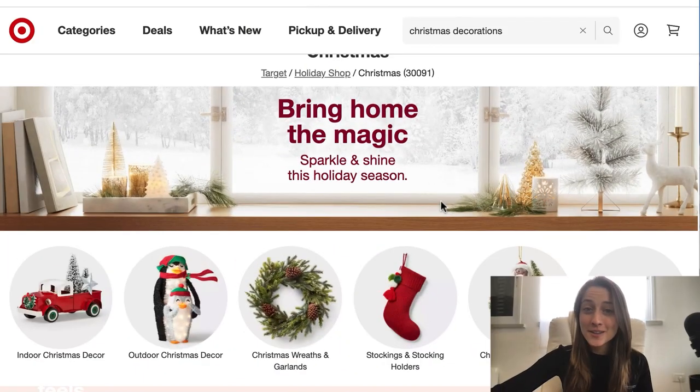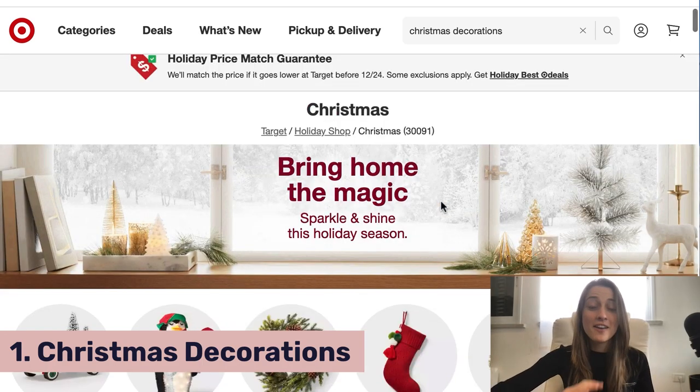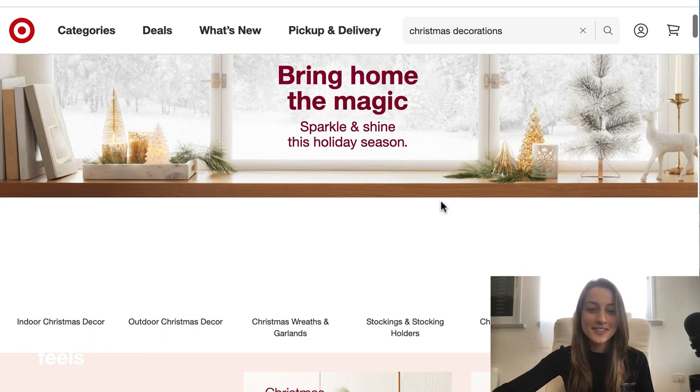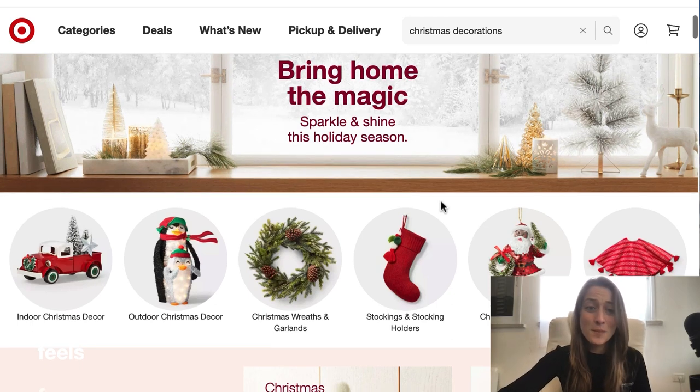Let's get to it. Our first product of the day — or should I say products — is Christmas decorations. People really go all out for this holiday. They love getting very festive and very into it. I've been hearing Christmas songs playing in supermarkets since November 1st, so people get into it pretty early. You're gonna want to start listing these now.